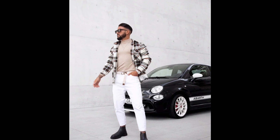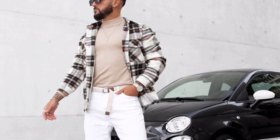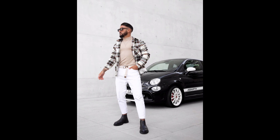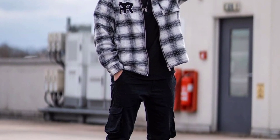For the next outfit you can try a cream sweatshirt worn with a black and white jacket with white pants and black jeans. For the next outfit you can try a black t-shirt worn with black jeans and black boots.